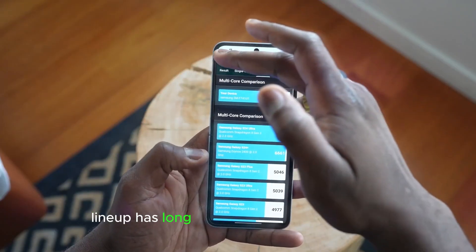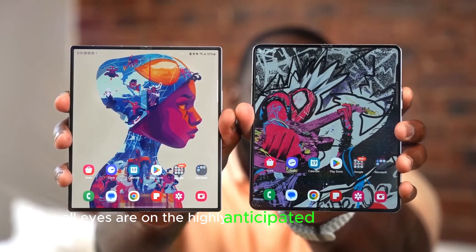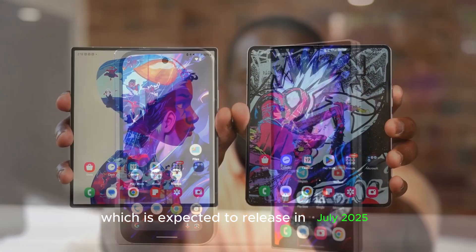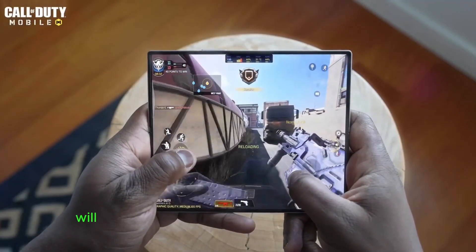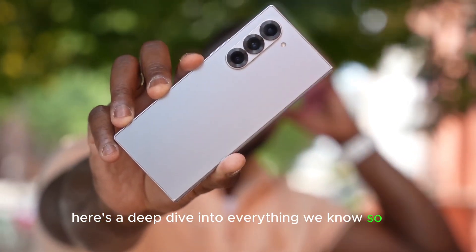Samsung's foldable lineup has long been a pioneer in innovation, and now all eyes are on the highly anticipated Galaxy Z Fold 7, which is expected to release in July 2025. With competitors like OnePlus and Google raising the stakes in the foldable phone arena, will Samsung's next flagship rise to the challenge or fall short? Here's a deep dive into everything we know so far.